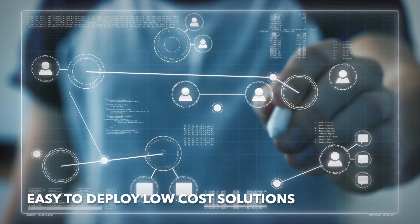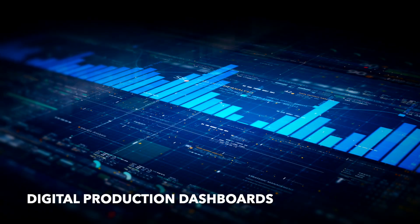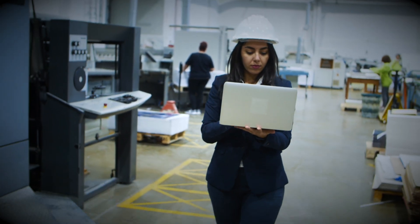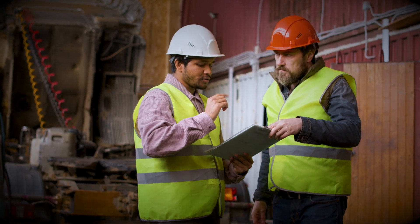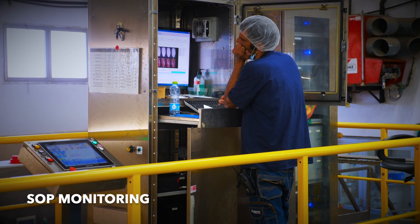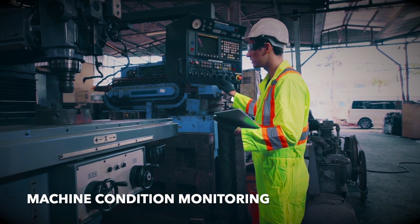Some of the quick-start, easy-to-deploy, and low-cost digital solutions are: digital production dashboards, overall equipment effectiveness analysis, production planning and scheduling, vision-based quality inspection, SOP monitoring, and energy optimization.